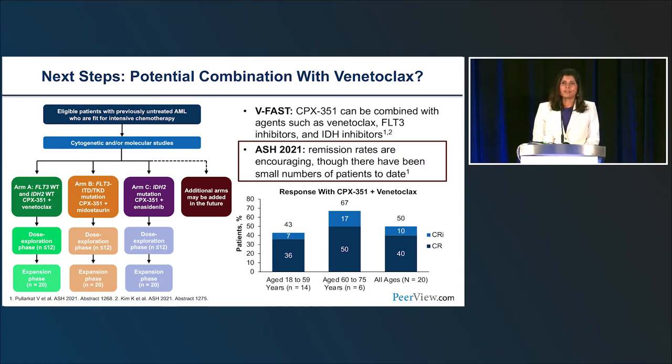With the advent of azacitidine and venetoclax, we are moving to the next level by combining these therapies. The ongoing VFAST study is evaluating how CPX-351 can be safely combined with venetoclax, midostaurin, and enasidenib. In arm A, patients without an actionable FLT3 ITD or IDH mutation get CPX plus venetoclax; arm B gets midostaurin for FLT3 mutations; and arm C gets enasidenib for IDH2 mutations. Additional arms will be added in the future for various molecular groups.